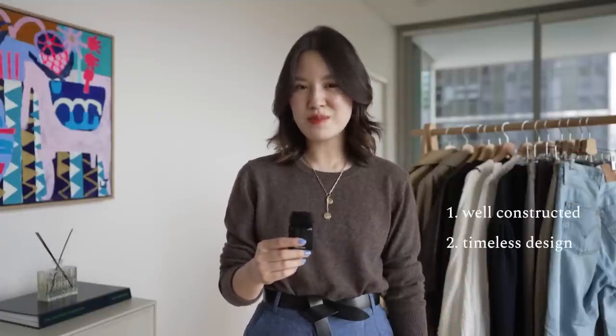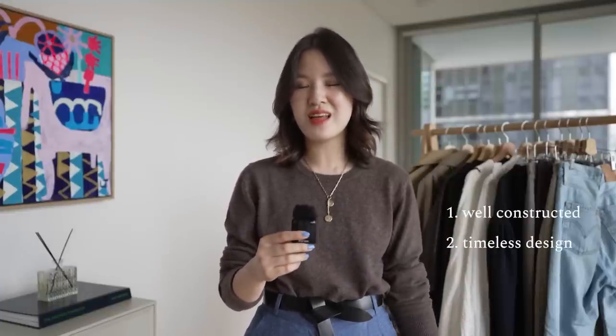They're really high-quality items that are well-constructed, and they have timeless design that will continue to look fresh and modern after five years. If you're willing to give your wardrobe a little bit of a refresh or update, these are the pieces above anything else that I feel like are worth purchasing, because you can wear them with pretty much anything else in your wardrobe.